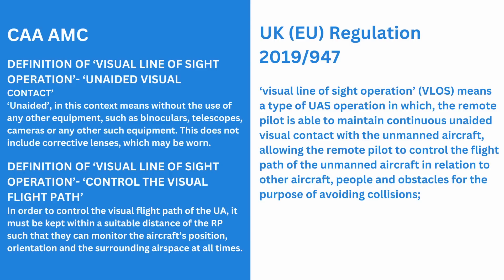On the left we have the CAA AMC and on the right we have the definition from legislation from which the CAA guidance is derived. The legislation states: visual line of sight operation VLOS means a type of operation in which the remote pilot is able to maintain continuous unaided visual contact with the unmanned aircraft, allowing the remote pilot to control the flight path of their unmanned aircraft in relation to other aircraft, people and obstacles for the purpose of avoiding collisions. As you can see, within the law itself there isn't a blanket figure or in fact any mention of orientation.